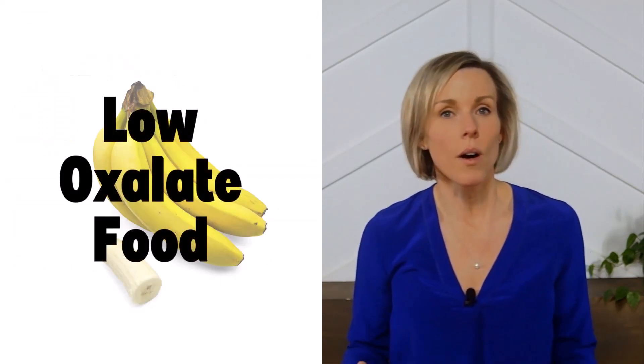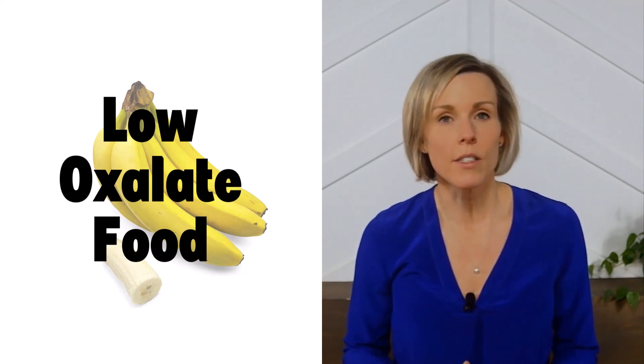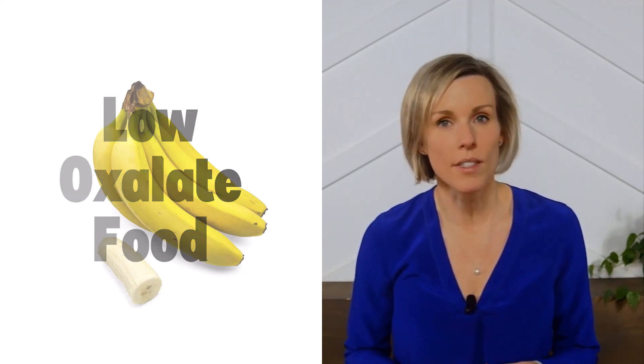Bananas are considered a low oxalate food, so if you're prone to kidney stones and trying to limit your oxalate intake, bananas are safe to eat.